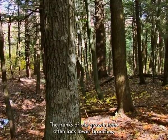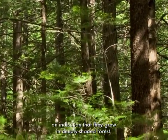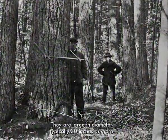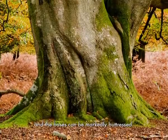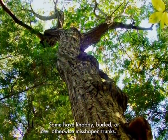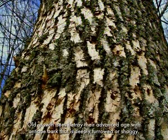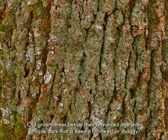The trunks of old-growth trees often lack lower branches, an indication that they grew in deeply shaded forest. They are large in diameter, typically 30 inches or more, and the bases can be markedly buttressed. Some have knobby, burled, or otherwise misshapen trunks. Old-growth trees betray their advanced age with antique bark that is deeply furrowed or shaggy.